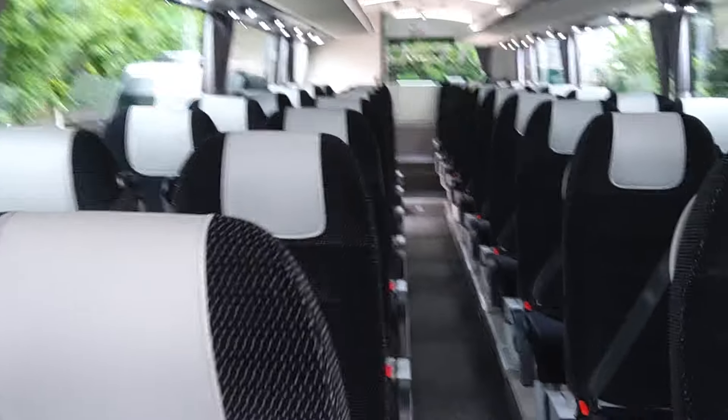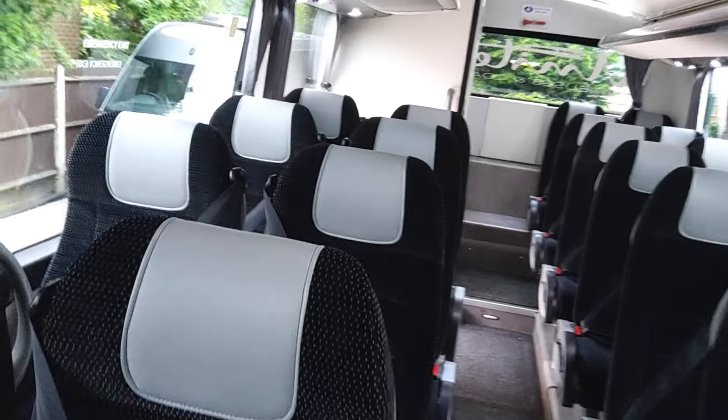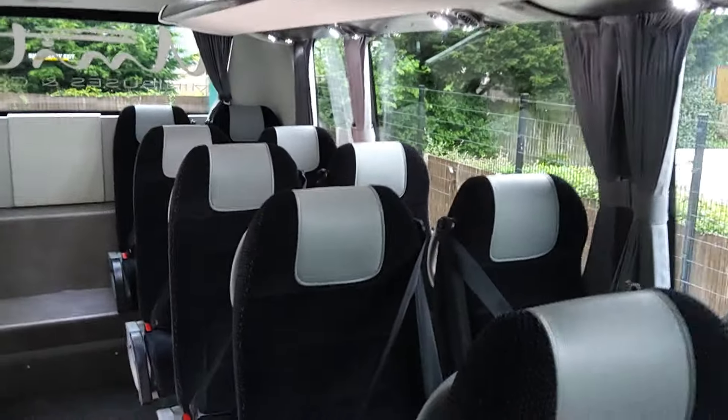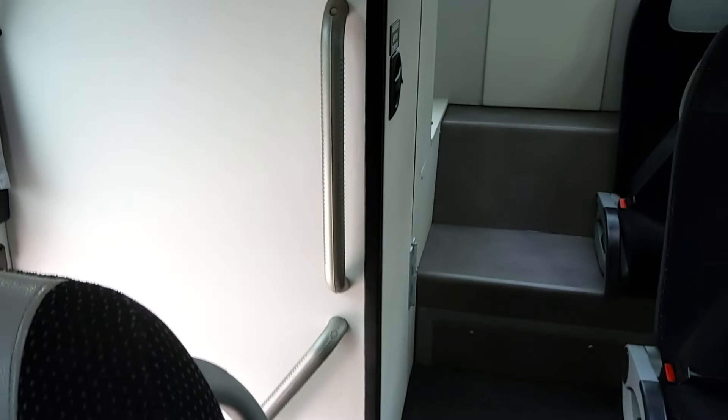As we jump on board, there are 38 reclining seats finished in a very neutral but very smart black and grey. Three-point seatbelts are fitted, along with leather headrest inserts. They're not as light as they look on the video — they are a slightly darker grey — but the seats are in tip-top condition. There's a rear floor-mounted toilet, which is great for those who are less able and can't manage the steps down to a sunken toilet.